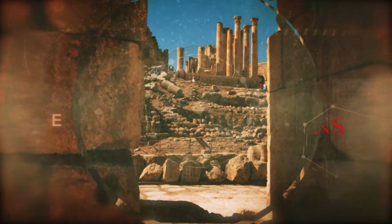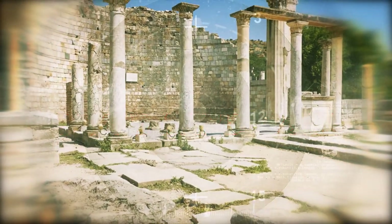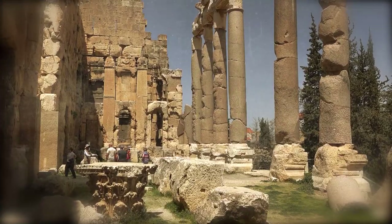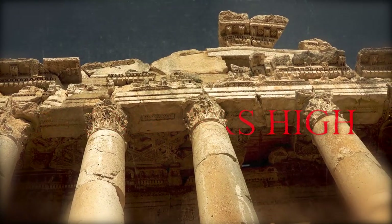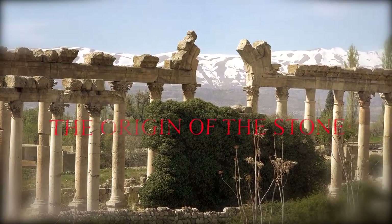There were 100 of these columns transported from Aswan to Baalbek, and today the six Corinthian columns that are still standing are the city's landmark. Originally they were part of the Temple of Jupiter, which was surrounded by a total of 54 columns of this type. These columns are unique because they are the largest structures ever built in antiquity — each one is 22.6 meters high and 2.2 meters in diameter. The amazing thing about this monument is the origin of the stone.